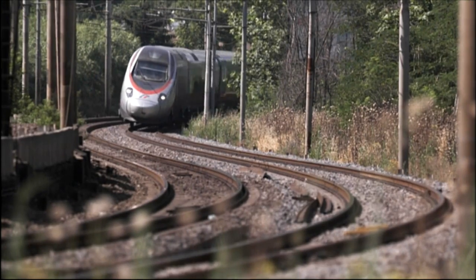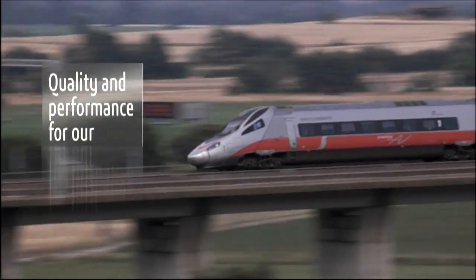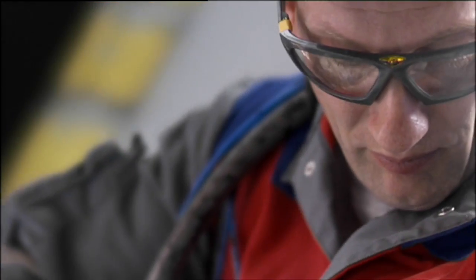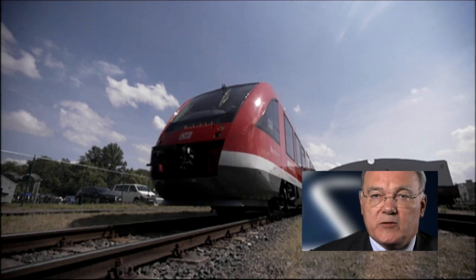As for many companies, we have to deliver quality and performance for our customers, and we have to create value for them. Value means time for money — it means delivering our products very quickly. For that, we have to speed up all our design and manufacturing processes.